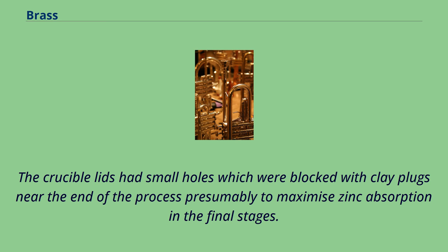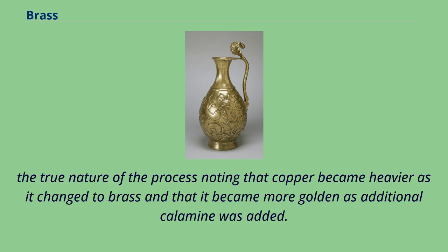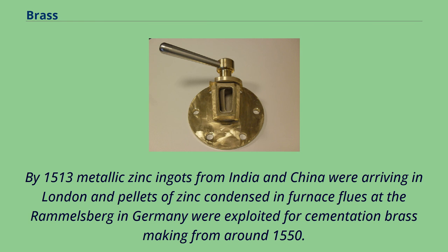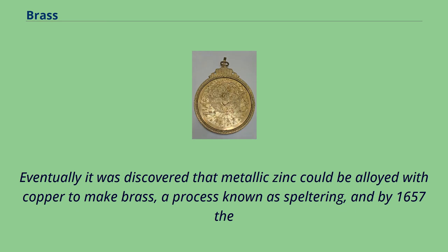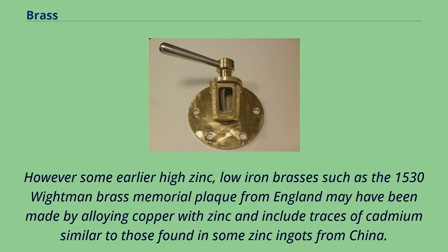The crucible lids had small holes which were blocked with clay plugs near the end of the process, presumably to maximize zinc absorption in the final stages. Triangular crucibles were then used to melt the brass for casting. 16th century technical writers such as Byringochio, Urker and Agricola described a variety of cementation brass making techniques and came closer to understanding the true nature of the process, noting that copper became heavier as it changed to brass and that it became more golden as additional calamine was added. Zinc metal was also becoming more commonplace. By 1513, metallic zinc ingots from India and China were arriving in London, and pellets of zinc condensed in furnace flues at the Rammelsberg in Germany were exploited for cementation brass making from around 1550.